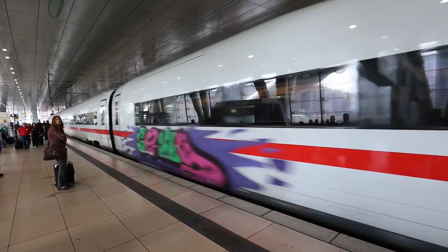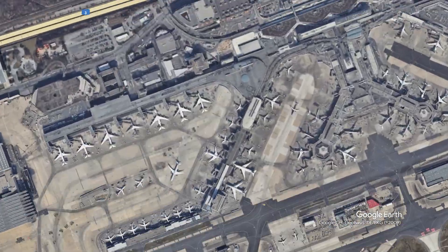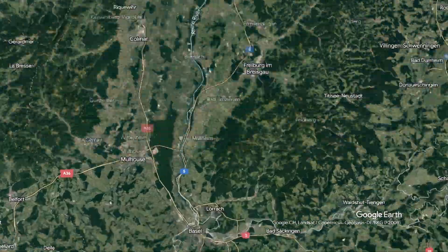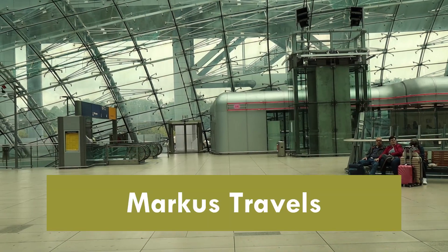Today we're traveling on the German high-speed train, the ICE, from Frankfurt Airport to Basel, Switzerland. This trip should take less than three hours, but because this is the German Intercity Express, you can count on something going wrong today on Markus Travels.